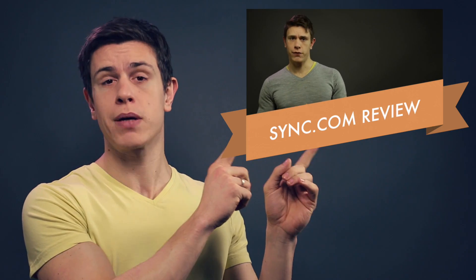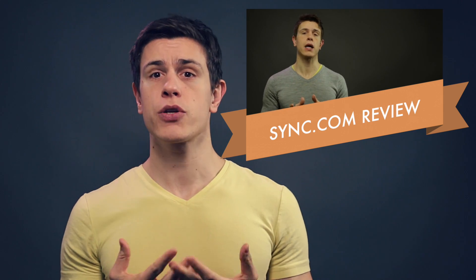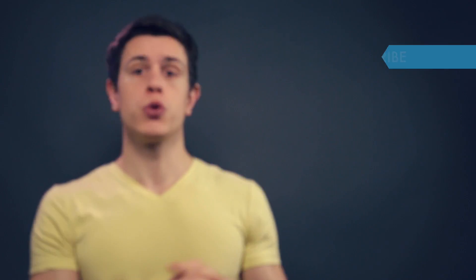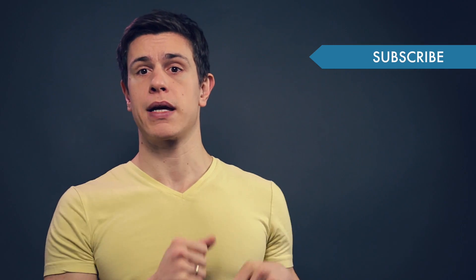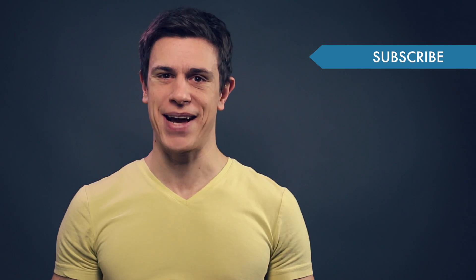For those, I highly recommend Sync.com, where you can find a detailed review right here on my channel. If you'd like to give eBox a spin, you can test their service for 30 days for free with no credit card required, and I'll leave all the links in the description box below so you can check it out and maybe it's something for your company. Make sure to subscribe to my YouTube channel to find more videos around cloud storage and collaboration — we'll see you next time.